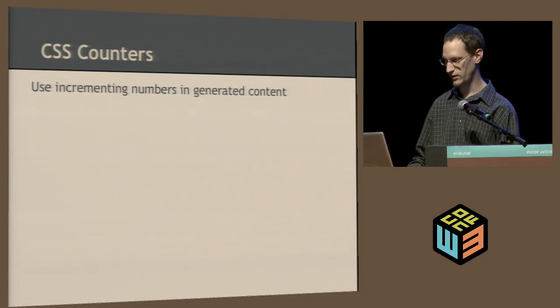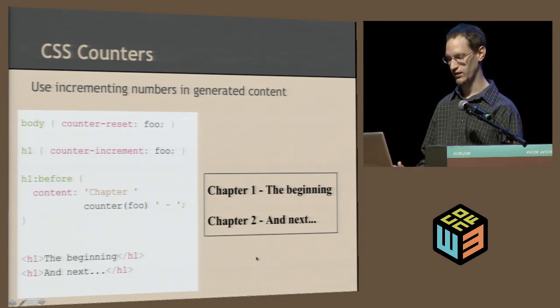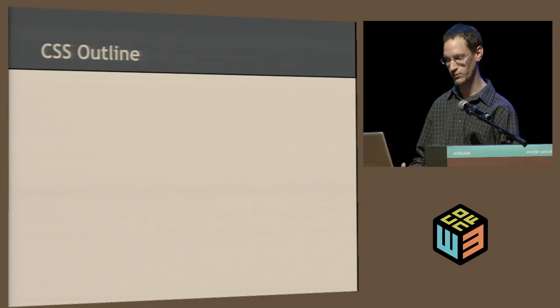Next: CSS counters. That's actually a specific function you can use in your generated content. You can use the counter-reset property and counter-increment. You set up an identifier for your counter — increment increases it and reset resets it. In this example, these are chapter headings and if you set the content to 'chapter', your counter, and a hyphen, it starts looking like 'Chapter 1 -'. It's a way to use numbers with content in between, giving you control over how your numbers appear — unlike ordered lists where you're kind of limited.